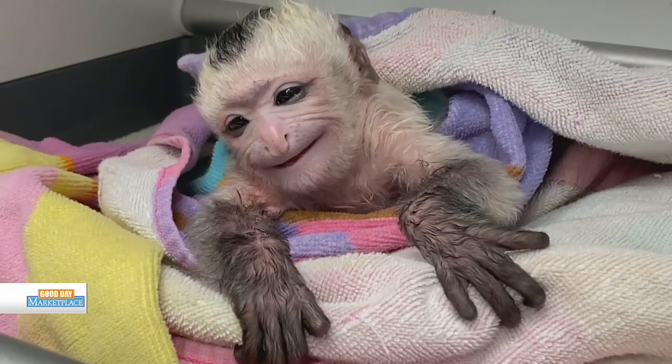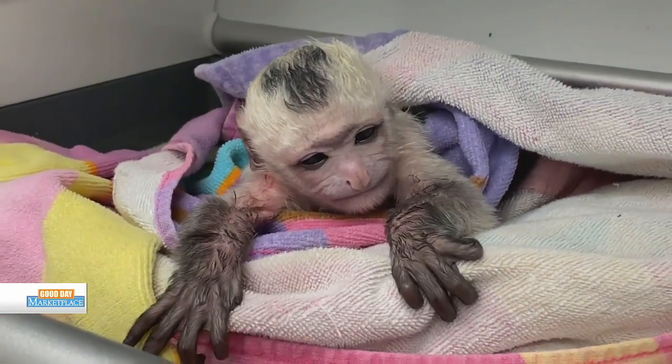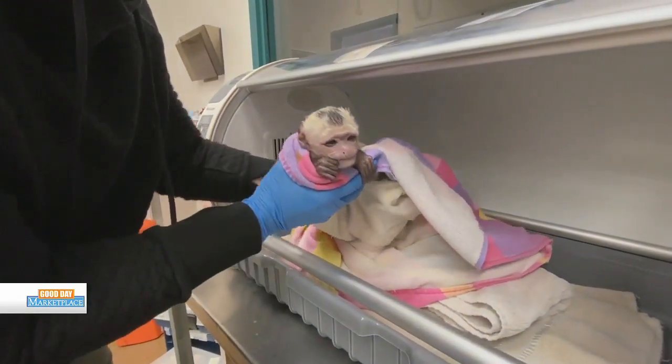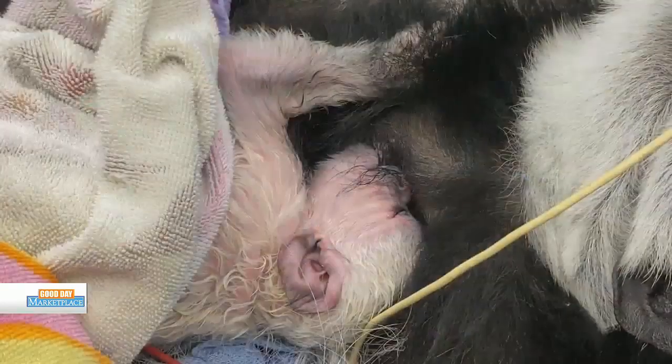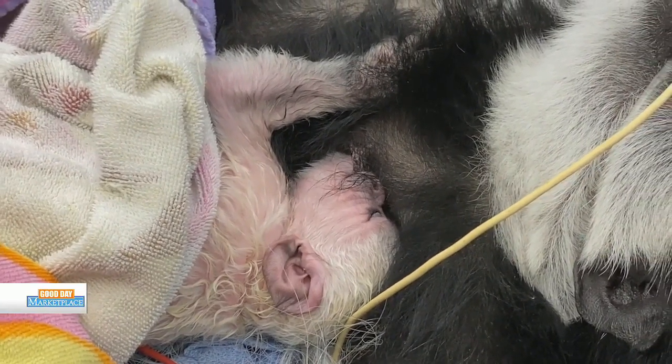Speaking of cute, have you had any babies born within the past few weeks? We had a monkey born the other day. Of course, we've got a full veterinary staff, which was very helpful because this little baby was extremely large and she had to come into this world through cesarean section. She's still being cared for right now with the vet staff and her mother, and hopefully by the time we open back up, the public will be able to see her on display with her mother.